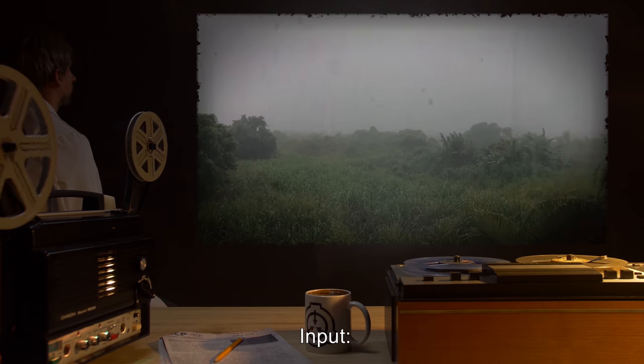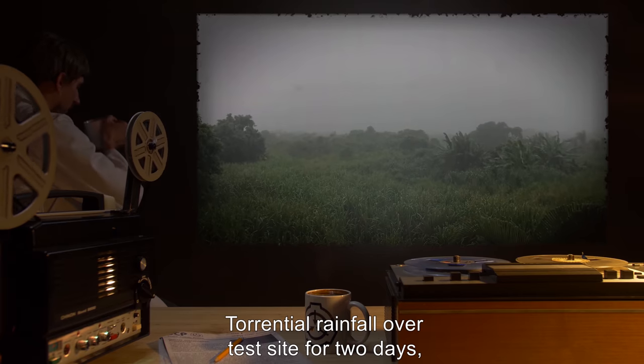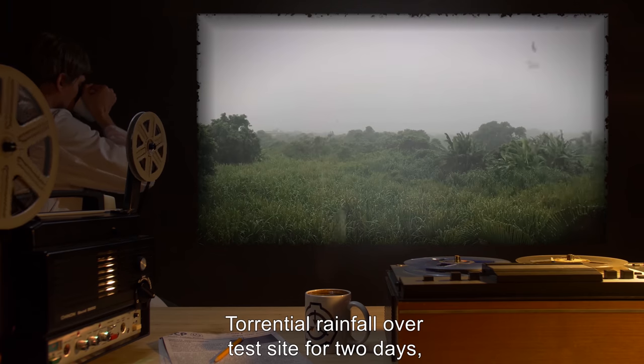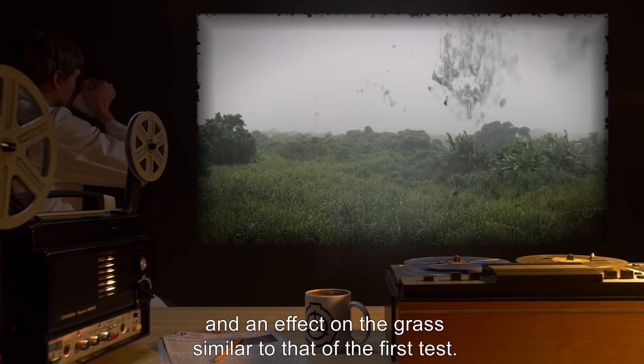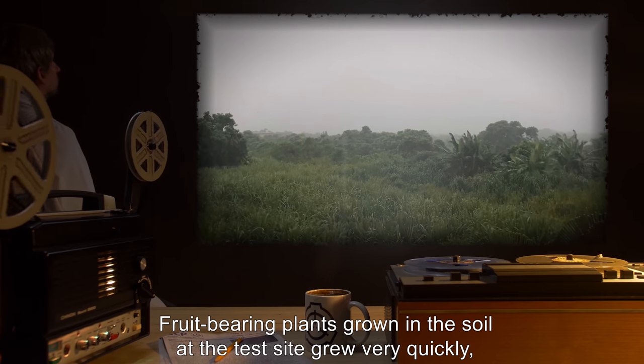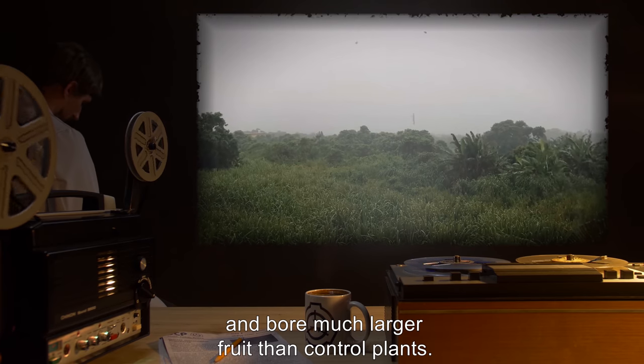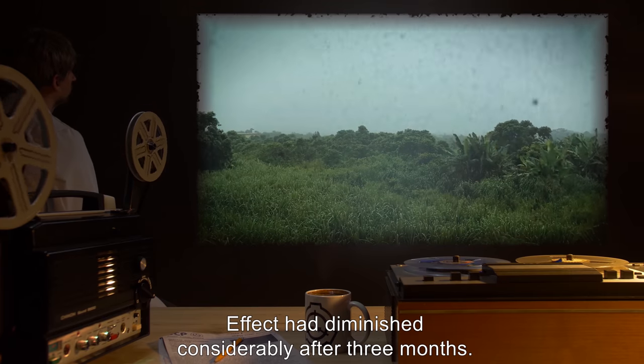Input: 55 milliliters of standard tap water. Result: Torrential rainfall over test site for two days, and an effect on the grass similar to that of the first test. Fruit-bearing plants grown in the soil at the test site grew very quickly and bore much larger fruit than control plants. Effect had diminished considerably after three months.